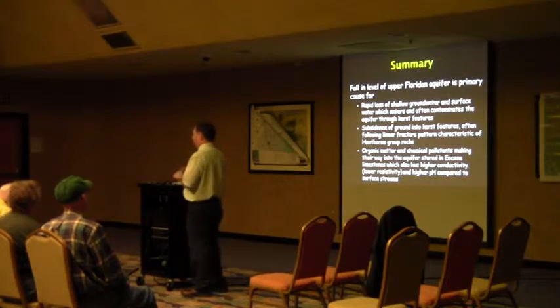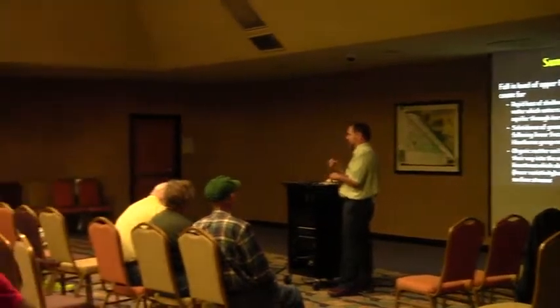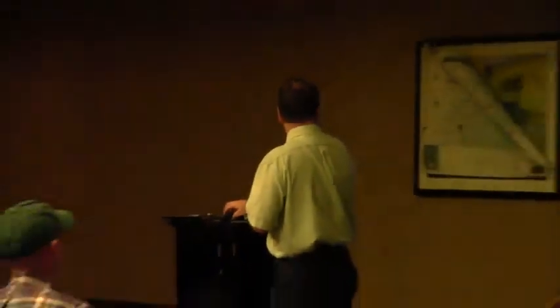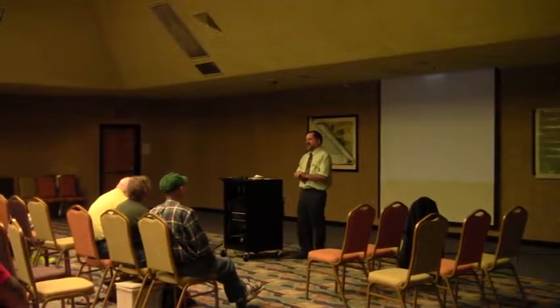We can see that through not only sampling the water but sometimes through geophysical techniques like resistivity. I think that's the last slide I have — that's my last comment.